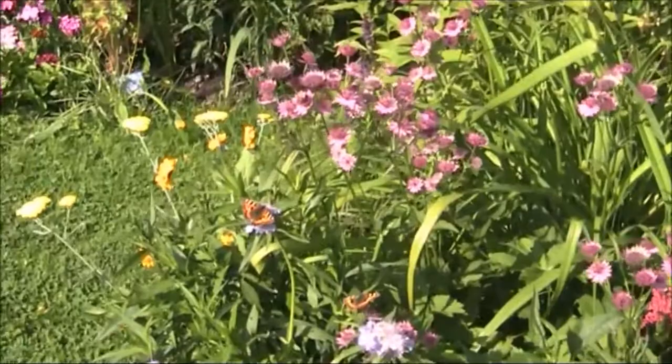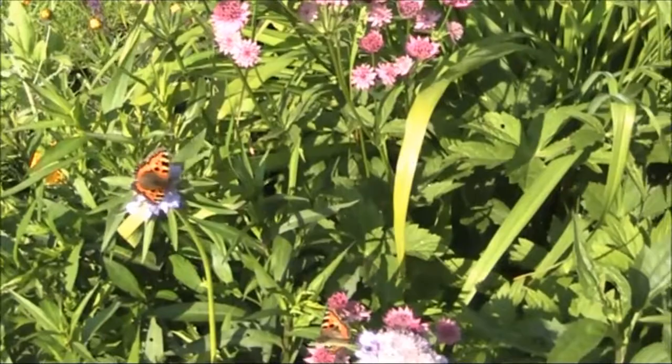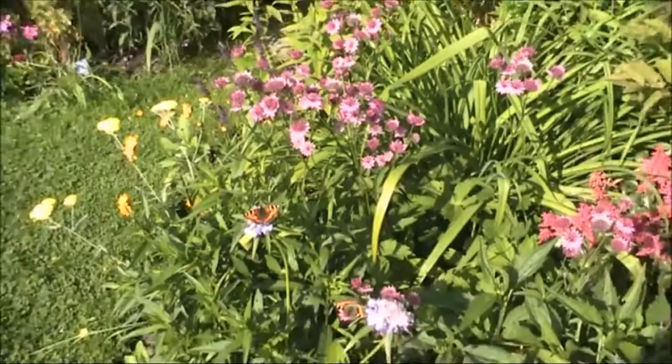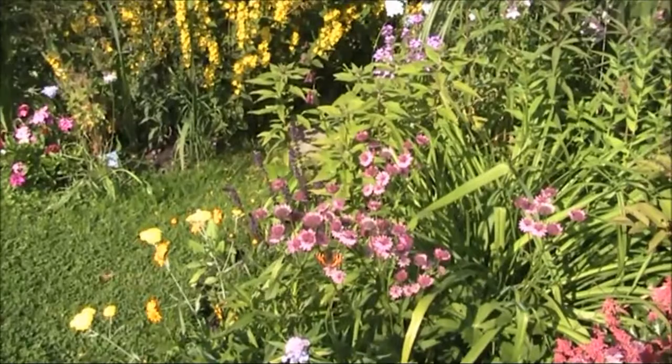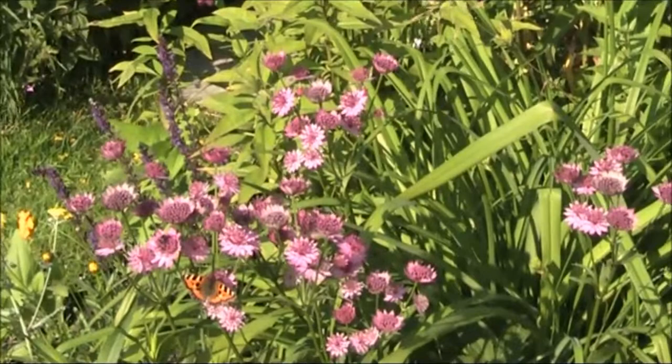And there we are — two more small tortoiseshells, more coming in as we speak. The bees are going into the flowers too. It's amazing. What a shame that Springwatch didn't film today, because I think Martin would have been absolutely covered in butterflies. I'm just going to leave the camera on this bush and we can literally watch the butterflies coming and going all around us.